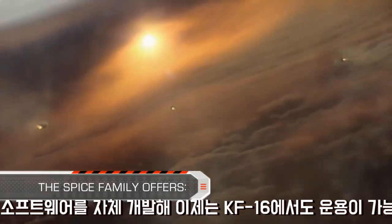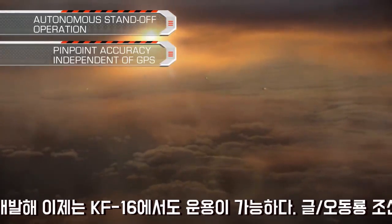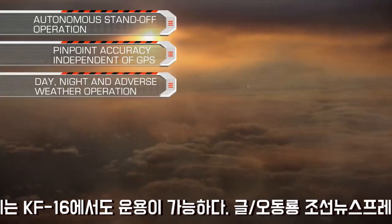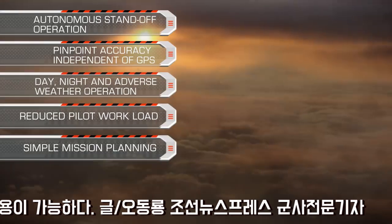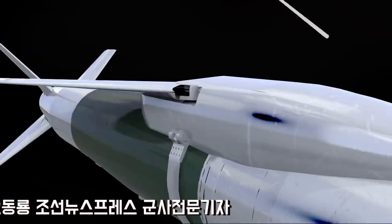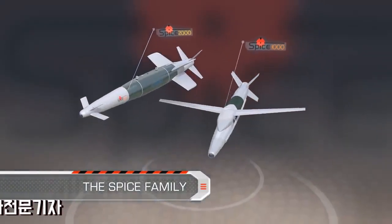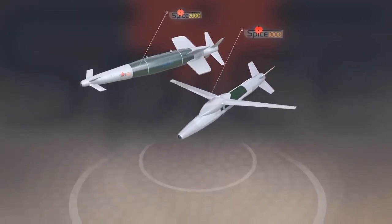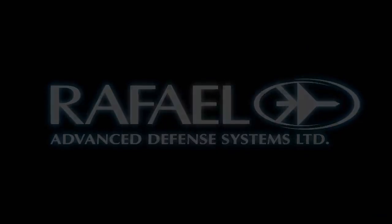The SPICE family offers autonomous standoff operation, pinpoint accuracy independent of GPS, day, night and adverse weather operation, reduced pilot workload, and simple mission planning and affordable kit concept. SPICE family — the ultimate precise standoff weapon. Brought to you by Rafael, smart and to the point.